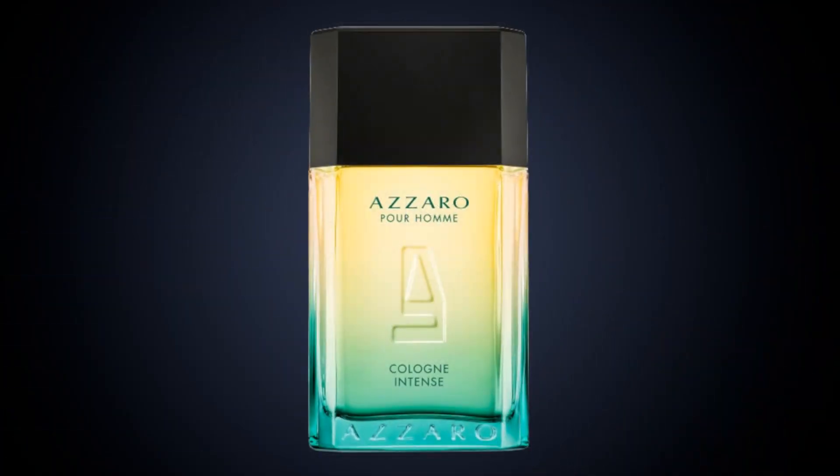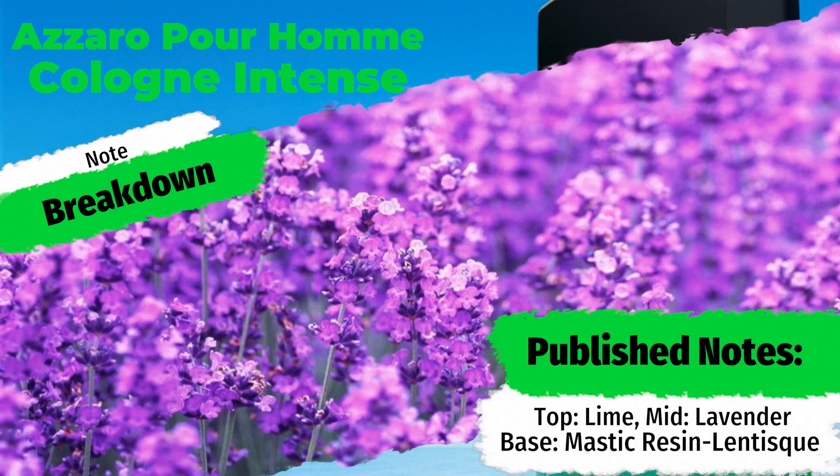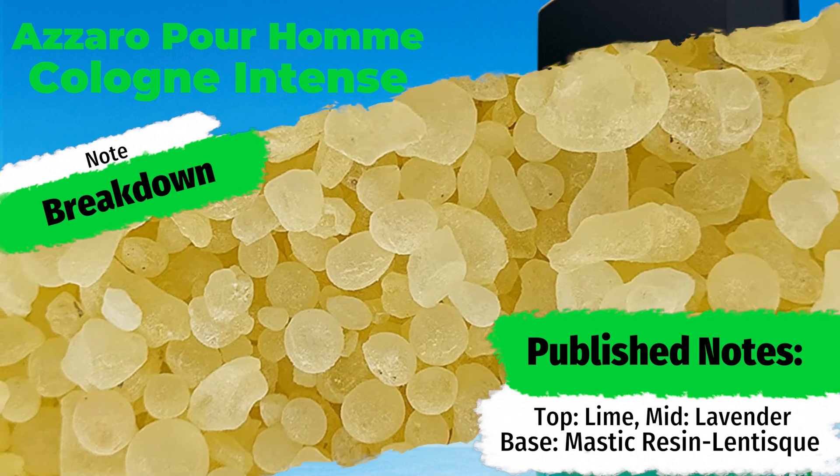Azzaro Pour Homme Cologne Intense for men features a top note of lime, a heart note of lavender, resting on a base of mastic — or lentisk. That seems to be the hot new trend in fragrance design right now: publishing fewer notes. Three notes, one fragrance. Let's see what kind of fragrance that turns out to be. Let's prime the pump — it sprays a ton of juice and it sprays really far too.